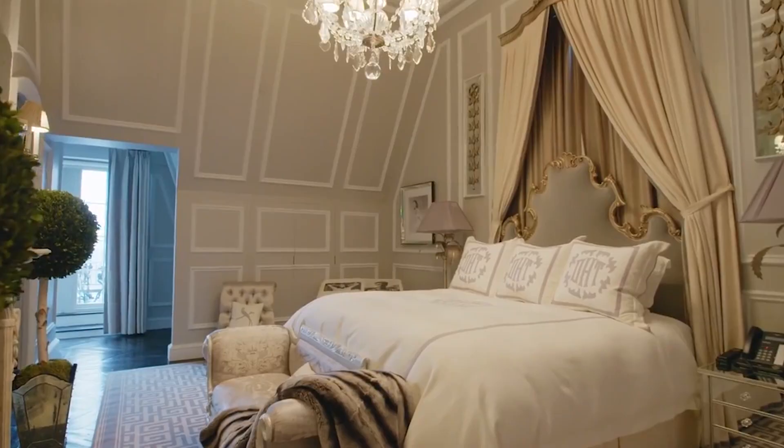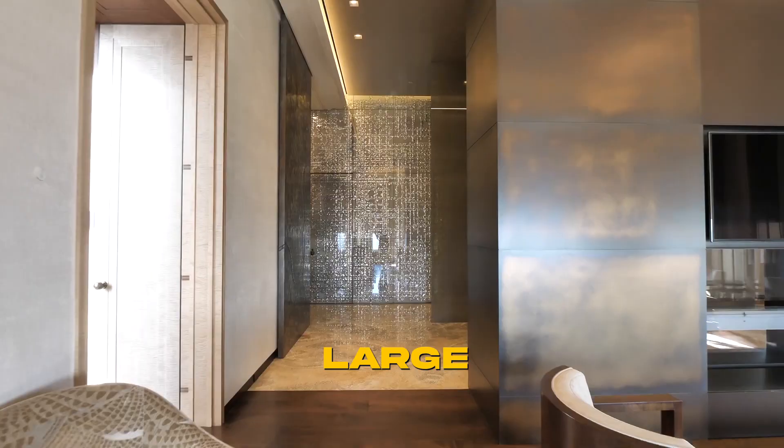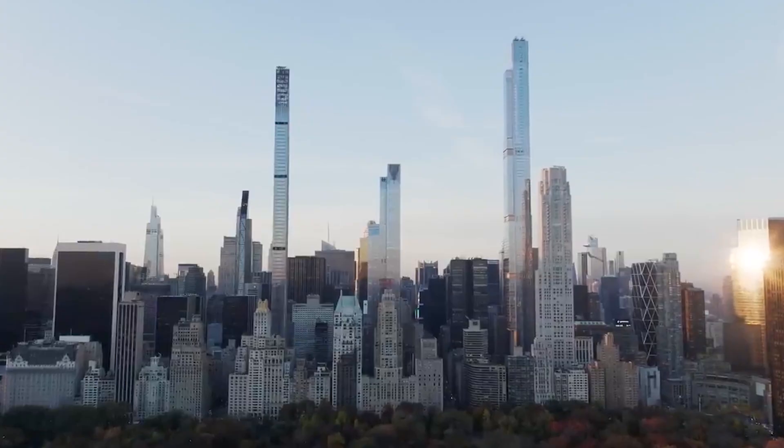In most residential buildings, the penthouse is the most opulent and attractive flat. Since they are large, luxurious, and have stunning views, it is not unexpected that these apartments frequently have high price tags.